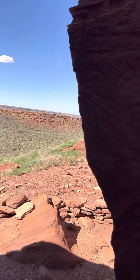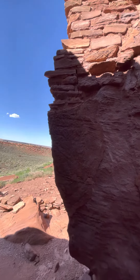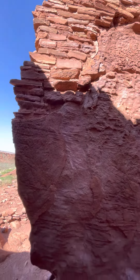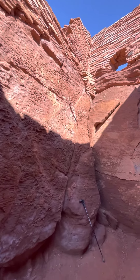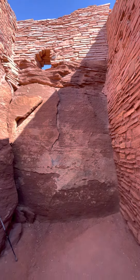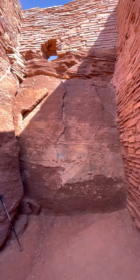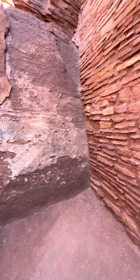Hey, I just found this little nook. Check this out. Look at this wall — it's a totally melted wall. Oh my gosh. Incredible.